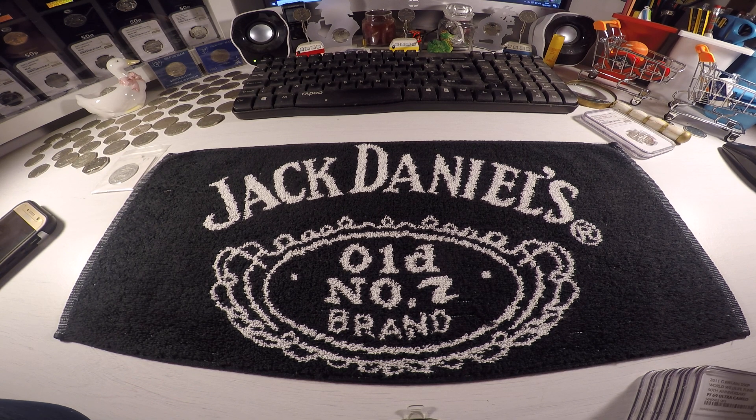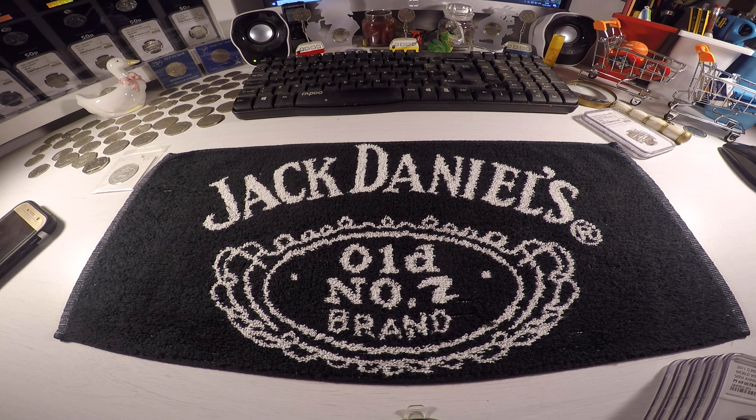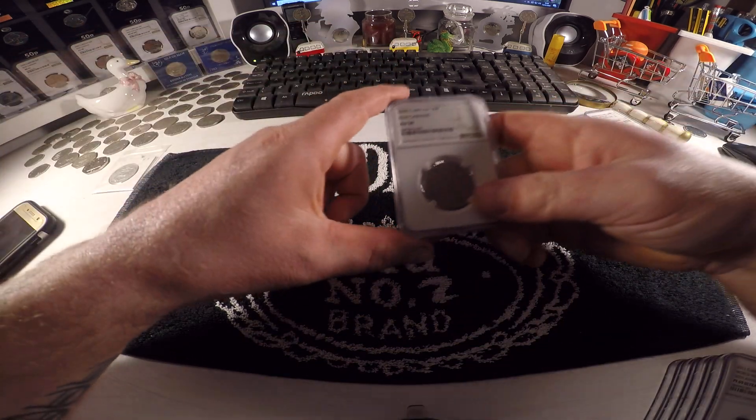Hi there and welcome to another video about my 50p coins. I had six 50p coins go to America to be graded.